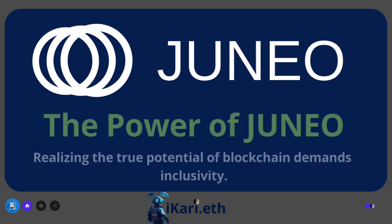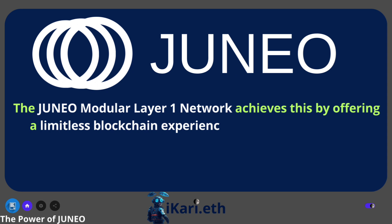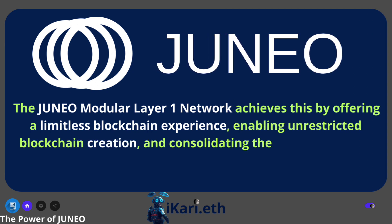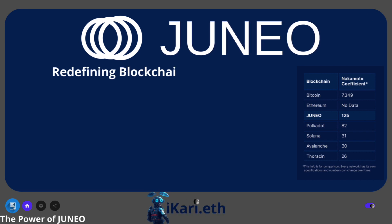Realizing the true potential of blockchain demands inclusivity. The Juno modular layer 1 network achieves this by offering a limitless blockchain experience, enabling unrestricted blockchain creation, and consolidating the finest aspects of blockchain within a comprehensive platform. Redefining blockchain with Juno.